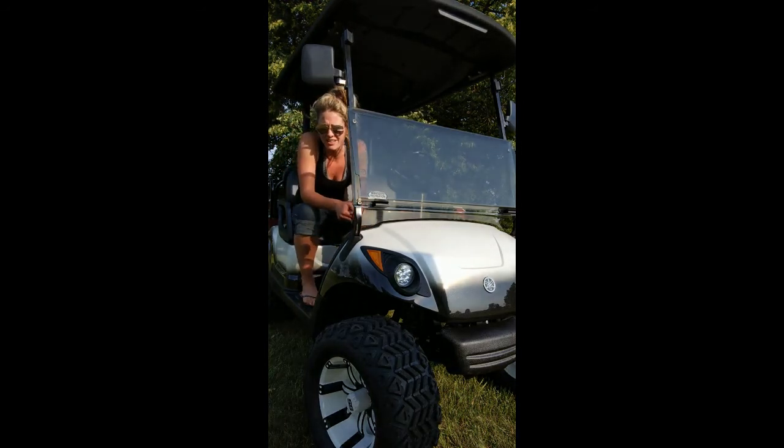So if you find a cart on our lot that doesn't have the street ready package, let us know. It's an install that we can do for you, a small little upgrade.